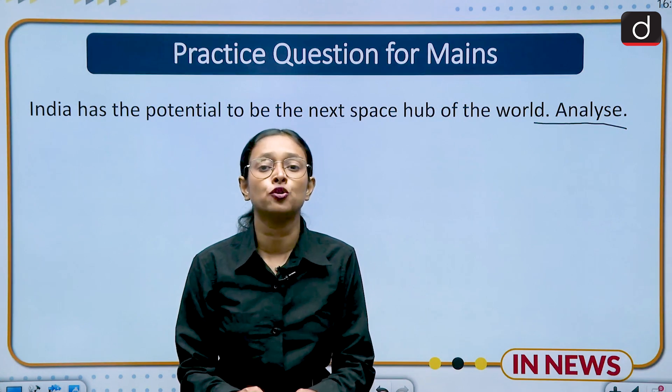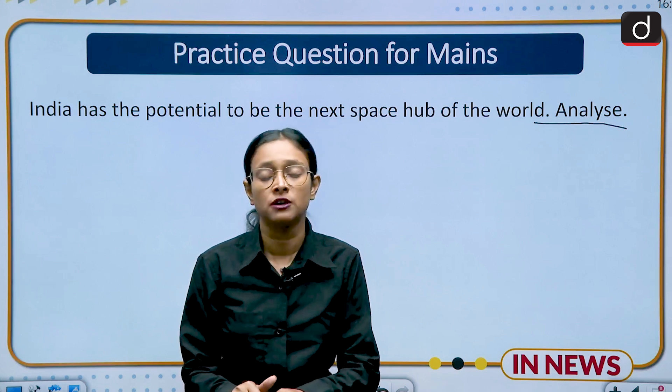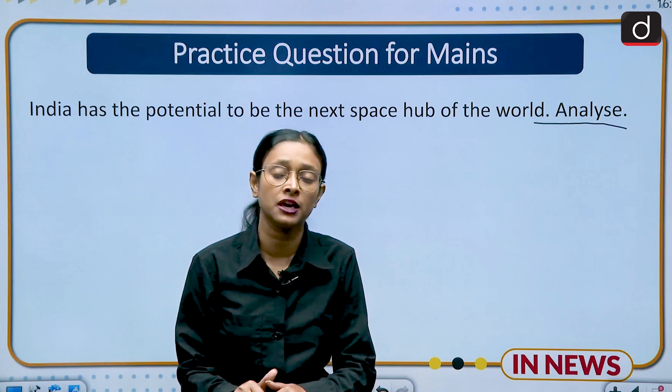That's it for today's lecture. I hope you liked this lecture. If you have any questions related to this lecture, kindly ask in the comment section. Thank you.